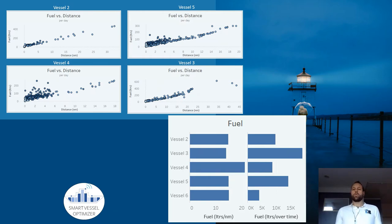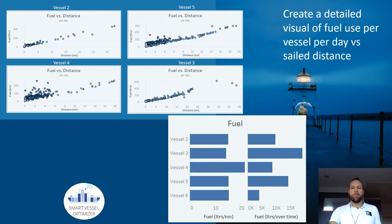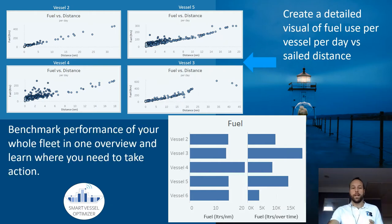Smart Vessel Optimizer comes with over 90 maritime performance KPIs, and one of them is fuel use. Here we have a visual of each individual vessel and its fuel use per day. We can also benchmark vessel performance against each other, which creates a direct overview of where you need to spend your attention and what might raise question marks.